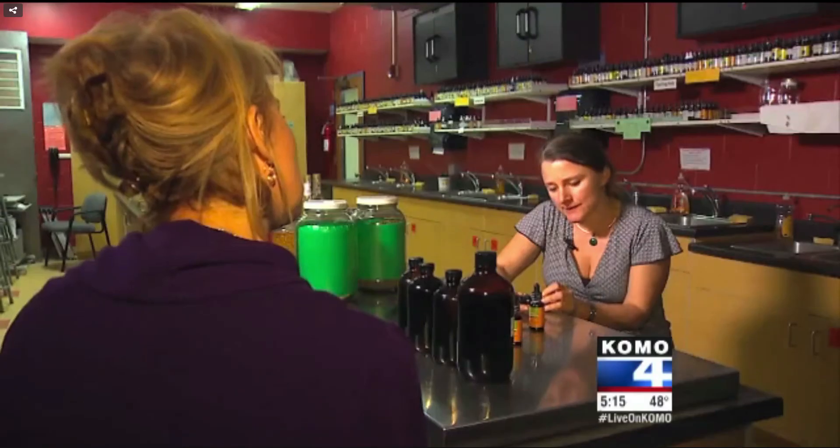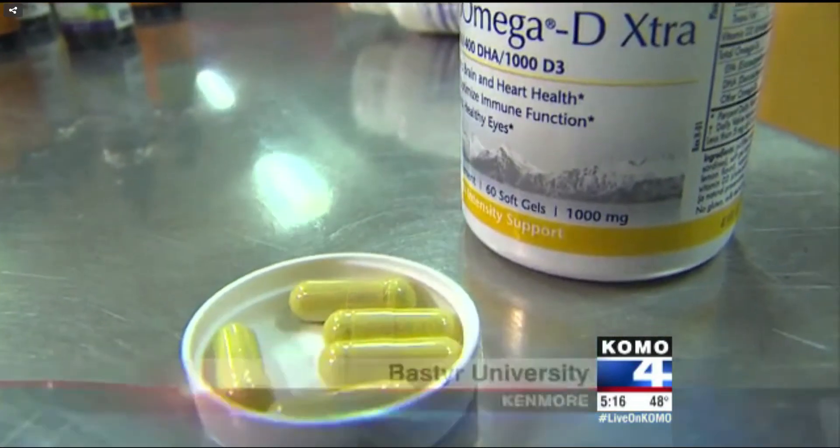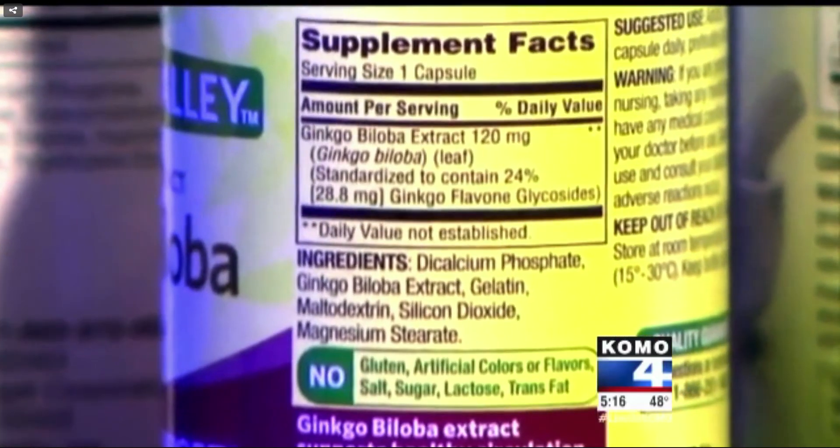Naturopathic doctor Jen Davey with Bastyr University's botanical medicine department says herbal supplements that are mislabeled can be dangerous for users with allergies. Some supplements tested positive for wheat.